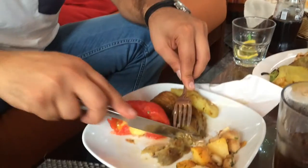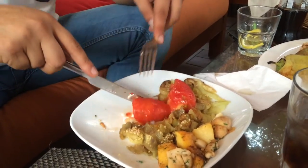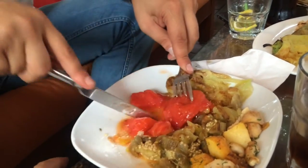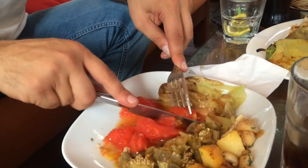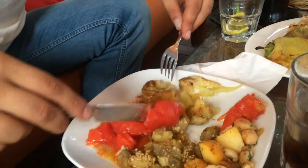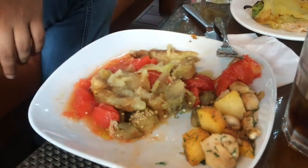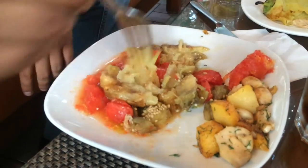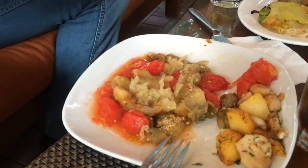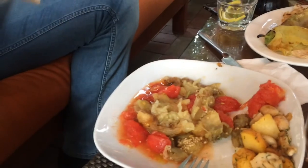You mix the potato and tomato all together with the skinned bell pepper, and it's still hot. Then you mix them all and add just salt. That's it — and with the bread. This is Armenian lavash. Oh, this looks like Arabic bread — they call it Armenian lavash here.